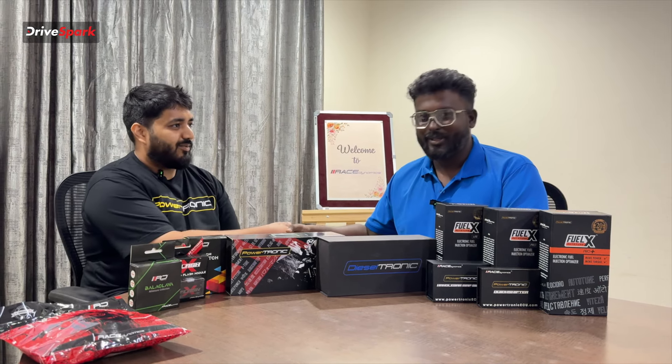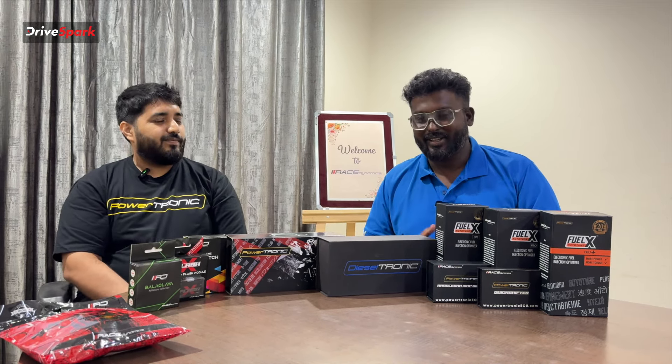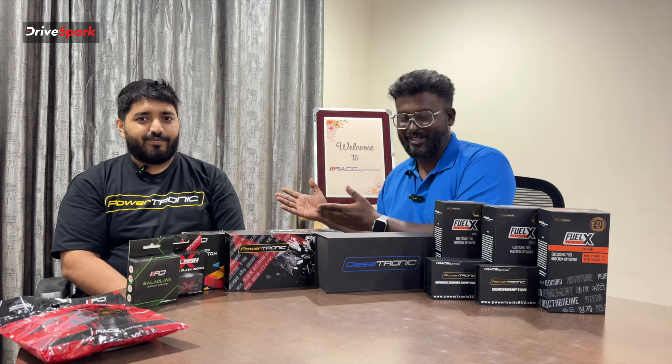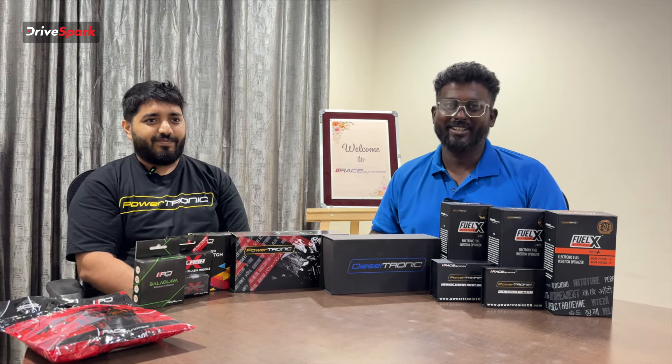Thank you, Javed. In this video, we have covered more information. Follow our DriveFact channel. See you in another video. Bye.